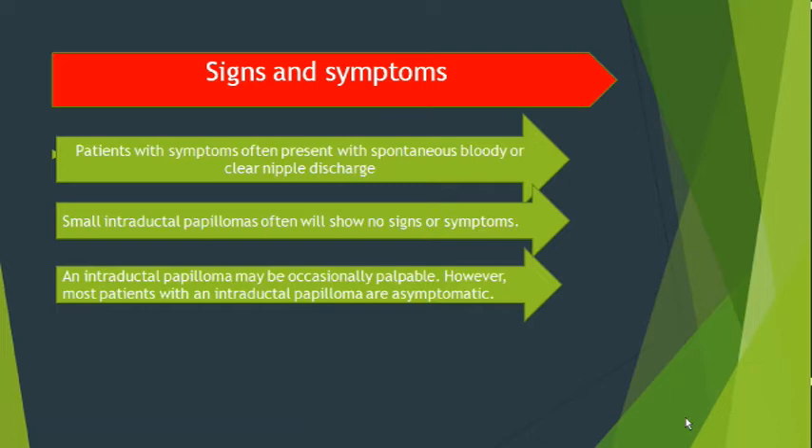The signs and symptoms of intraductal papilloma: a patient often presents with spontaneous bloody nipple discharge. Small intraductal papillomas often show no sign or minimal signs. An intraductal papilloma may be occasionally palpable; however, most patients with intraductal papilloma are asymptomatic.